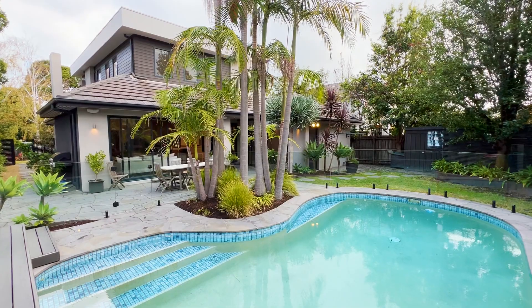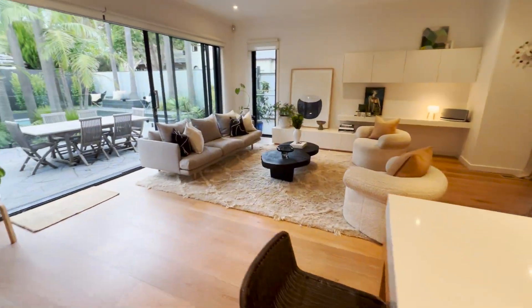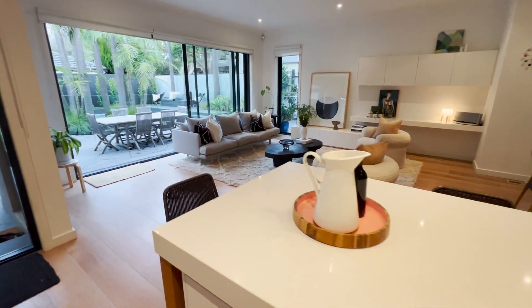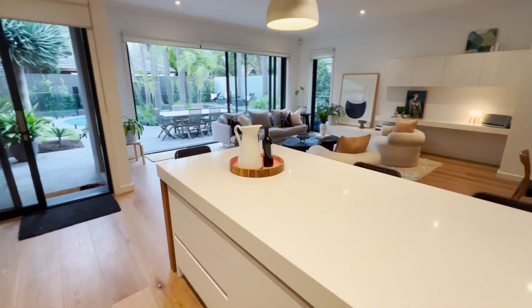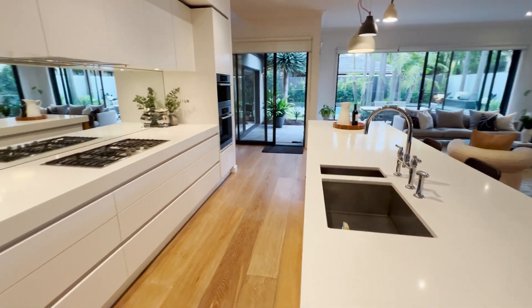A spectacular blend of family luxury, contemporary design and poolside perfection, this stunning 4 bedroom plus study, 2.5 bathroom home is corner-sited on one of Bayside's finest streets.